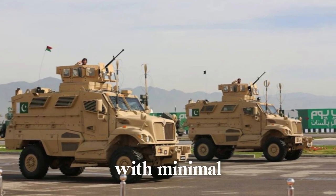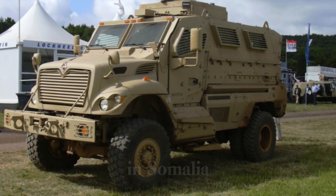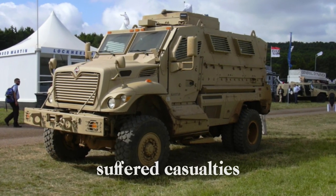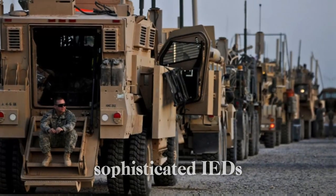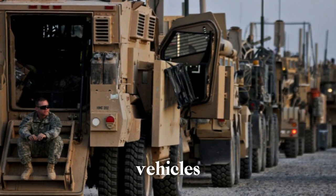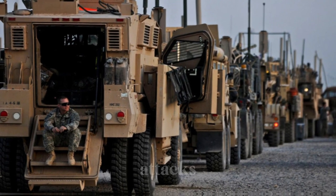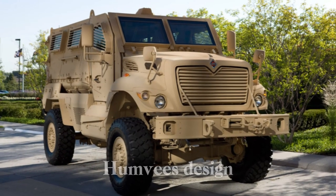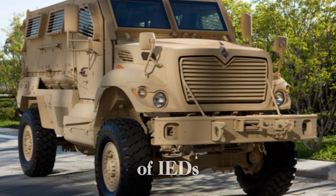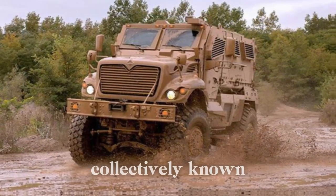These early explosives were often improvised from everyday materials like fertilizer and fuel, allowing guerrilla forces to inflict damage on conventional armies with minimal resources. The U.S. military faced similar threats decades later in Somalia, Iraq, and Afghanistan, where soldiers in lightly armored Humvees suffered casualties from increasingly sophisticated IEDs. Troops made urgent field modifications using scrap metal and even bulletproof vests sent by family members.